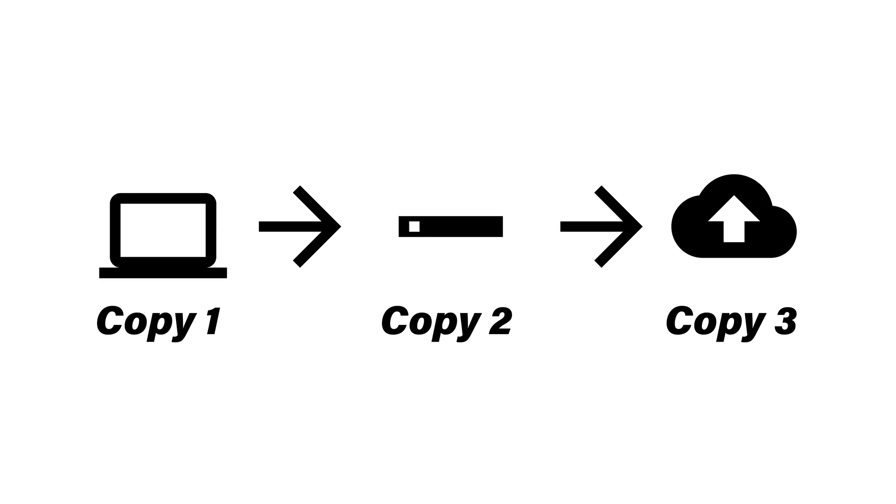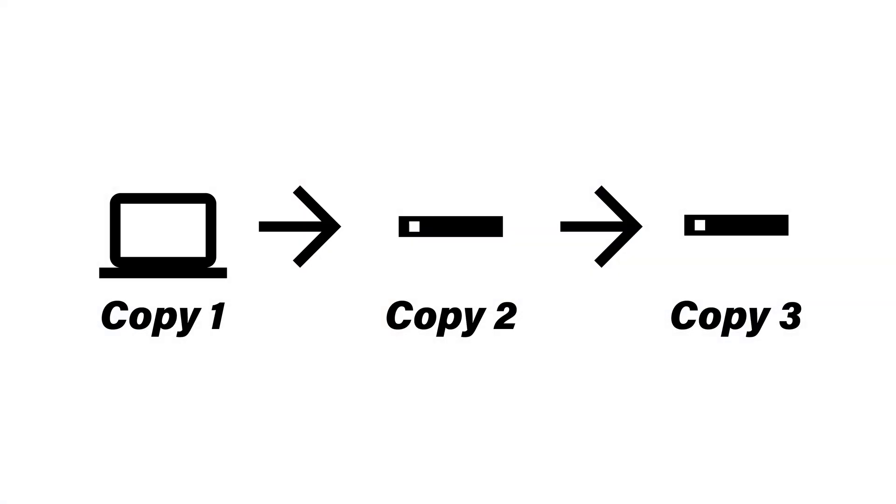Let's look at an example of how you can set up your 3-2-1 storage without spending an arm and a leg. For our particular setup, we have a simple internal drive on a computer. We'd add an external hard drive for two different types of media, and then also use a cloud service such as Google Drive, Dropbox, or Backblaze — my favorite option — to provide off-site redundancy. You can also use a web hosting service with FTP file transfer, or give an external drive to a friend to keep off-site.